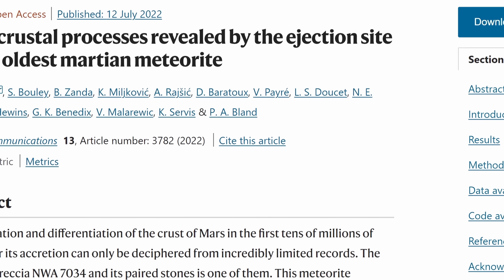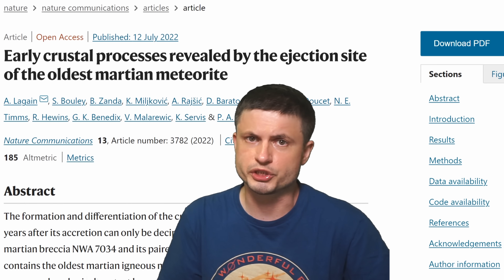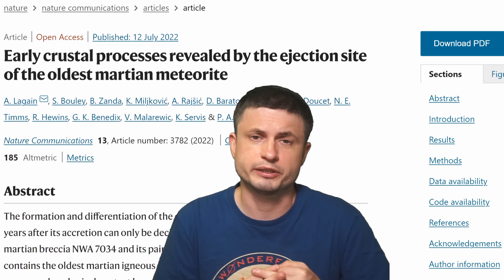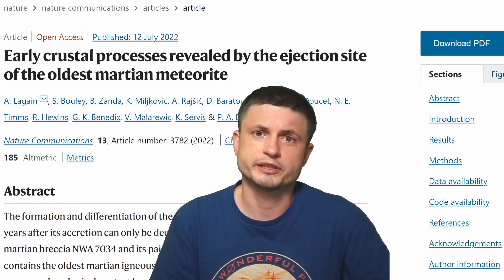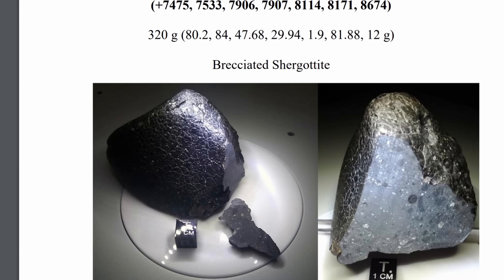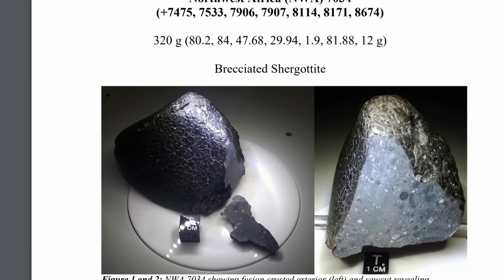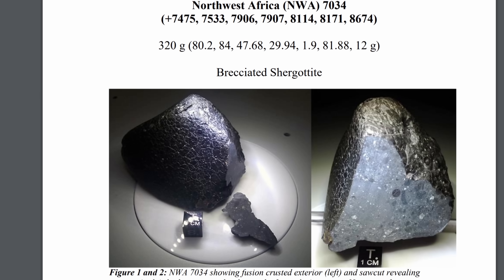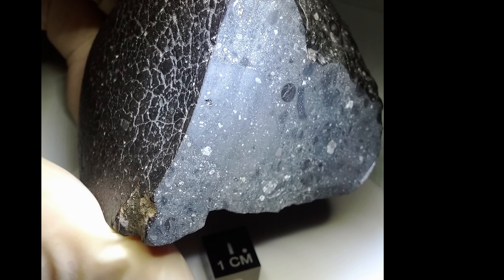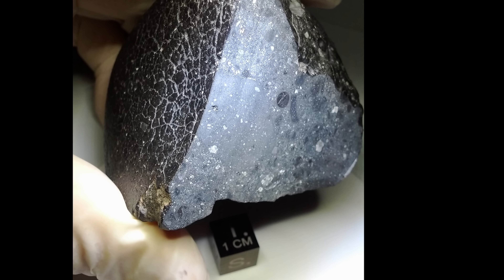Today our focus is this meteorite and more specifically its origins. A very recent study used machine learning and thorough analysis to establish where it actually came from and to physically find the crater that generated it. This rock is approximately 320 grams or 11 ounces in weight, technically two pieces. It is the most important Martian meteorite we have right now — the most ancient of them all, formed on Mars approximately 4.4 billion years ago, with signs of ancient water found in its minerals.